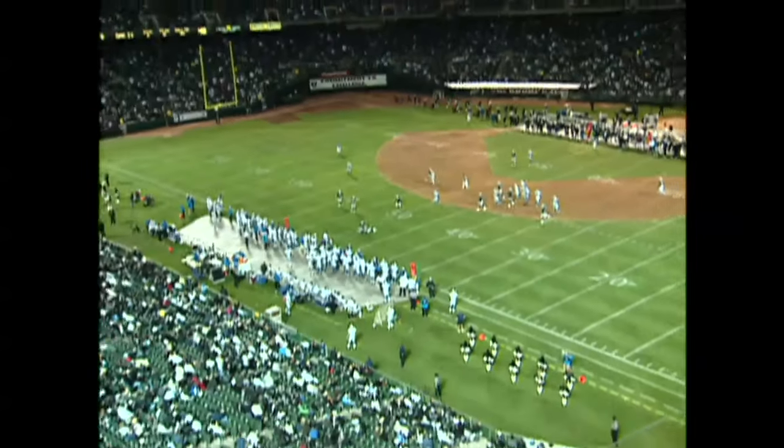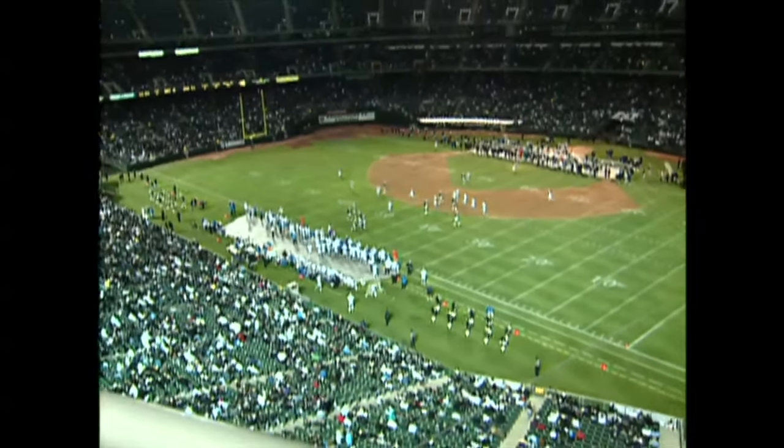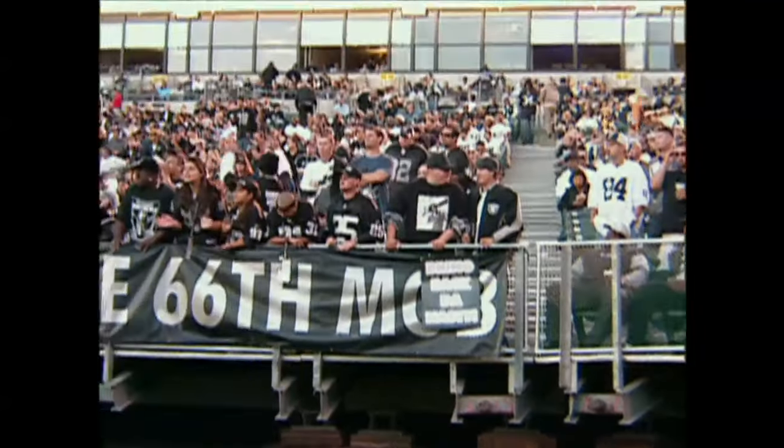When the Raiders take over McAfee Coliseum, the whole facility gets a new look. Seats are installed, the pitcher's mound is removed, and the outfield grass is torn into shreds.